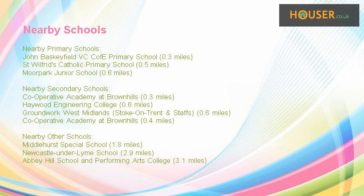Some excellent schools are near this property, making it an ideal purchase for families. Nearest primary schools include John Baskeyfield VC CoFE Primary School, St Wilfrid's Catholic Primary School, and Moore Park Junior School. Nearest secondary schools include Cooperative Academy at Brow Hills, Haywood Engineering College, and Groundwork West Midlands.